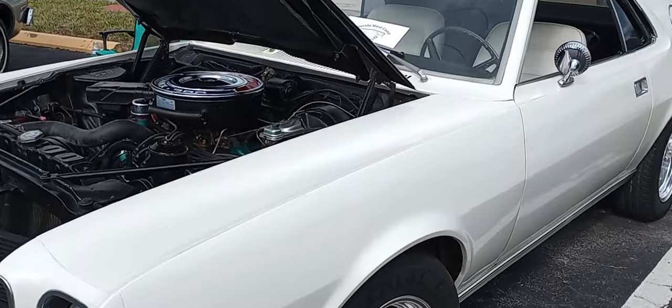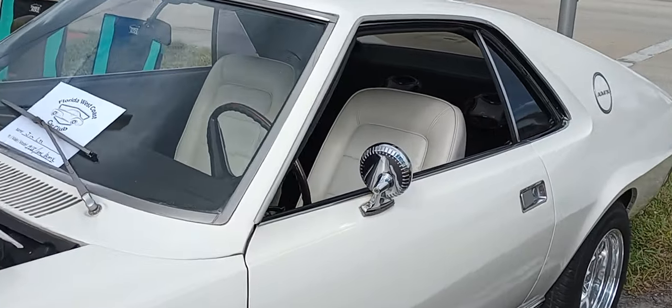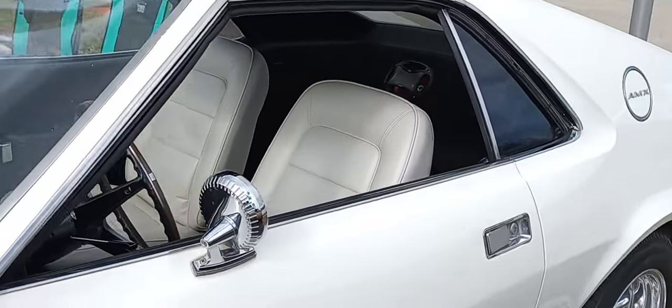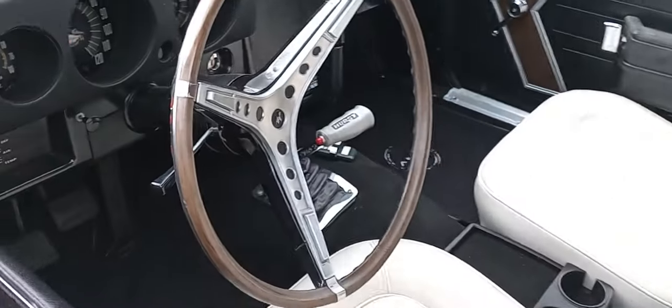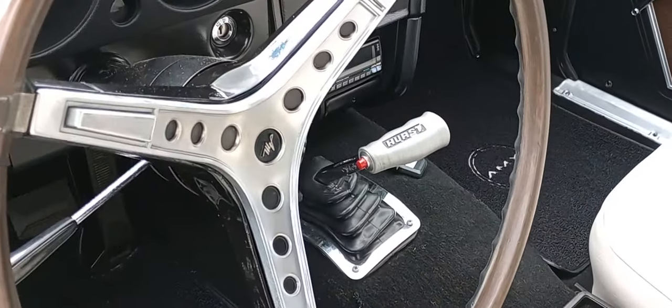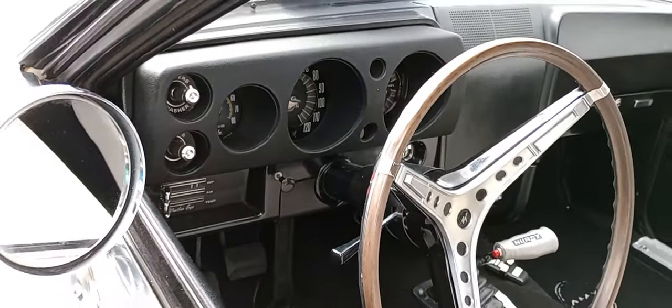390 AMX — American Motors Experimental. You got six, seven, eight inches chopped out of the car. It's a two-seater from the factory. And yes, you see that Hurst T-Shifter? All business, baby.